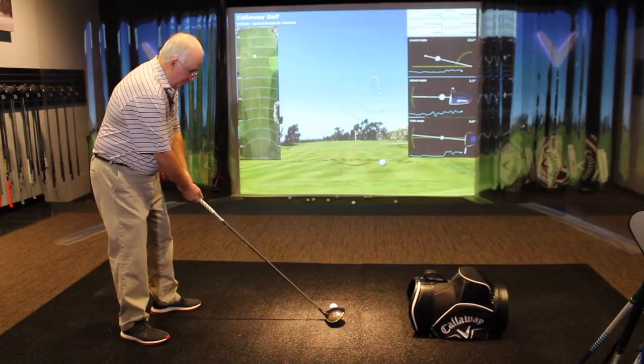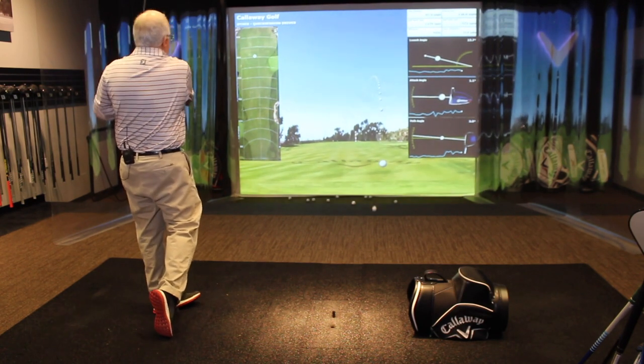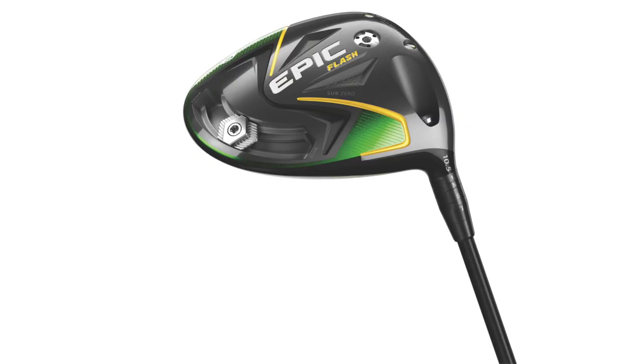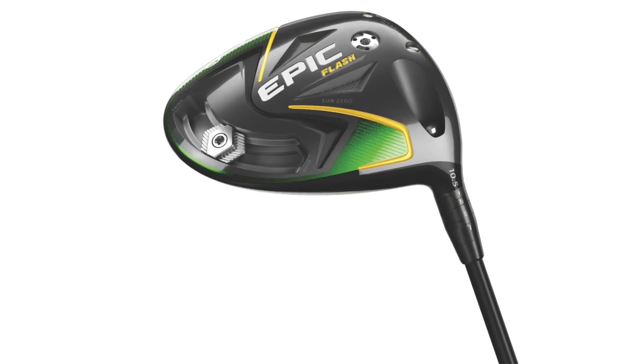Hi, Chris Wallace from Second Swing. We're in Carlsbad, California today at Callaway headquarters. I've got Dave Neville with me. Great to see you. 2017 Epic drivers, 2018 Rogue drivers — two incredible years for you guys in the driver marketplace, but I know you're even more excited about Epic Flash, which we're going to talk about right now.